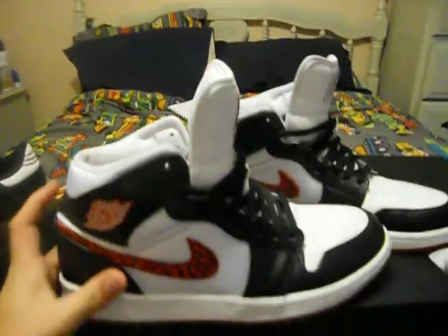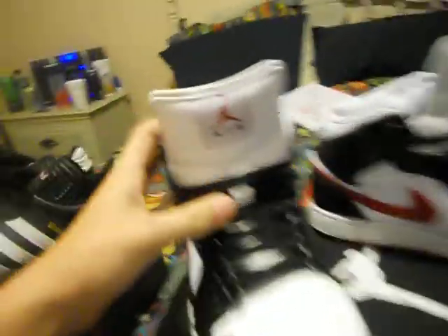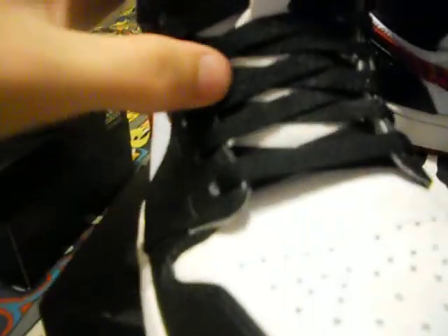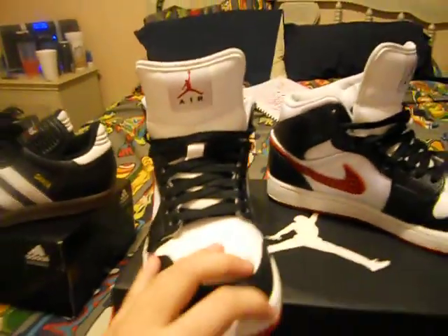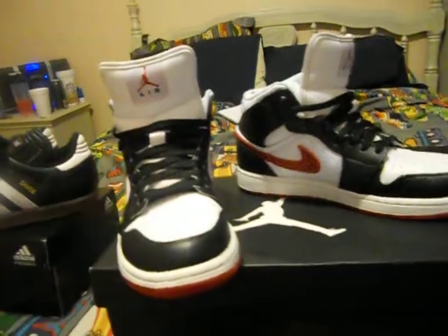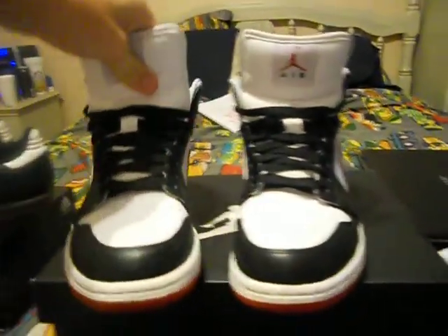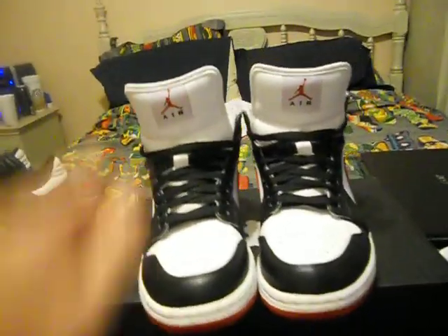I love them. One thing I do not like about them is — you can tell right there how it's crooked, there's like a little crease right there. So I'm gonna have to take the laces out from there so it doesn't go through here and it's straight. It's on that side too, so I'm gonna have to do it to both.